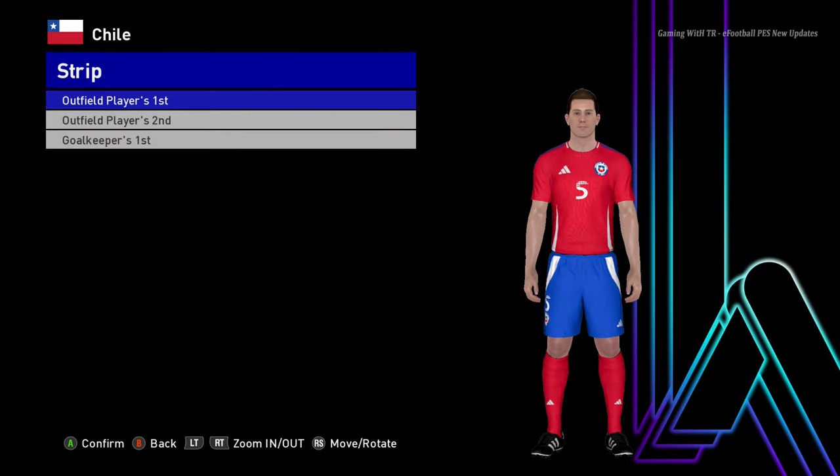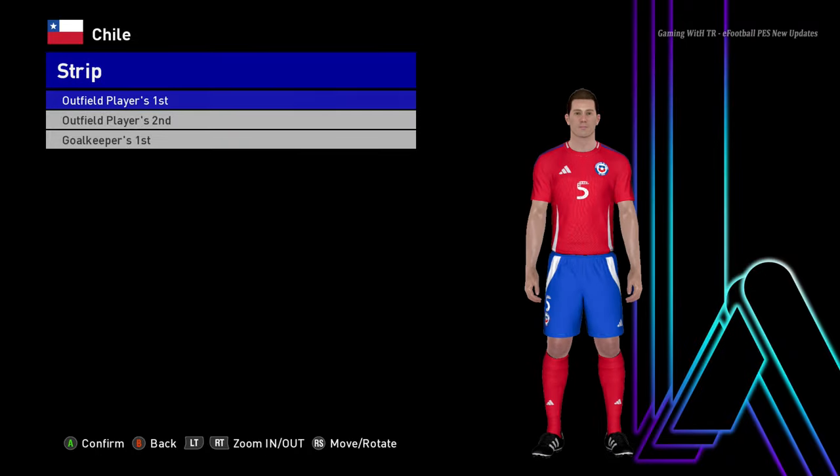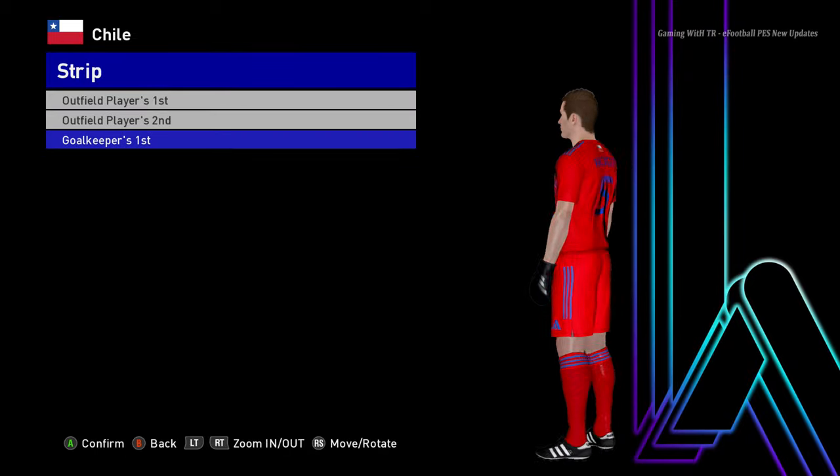Here is Chile. You can see this is the Chile jersey for Copa America 2024 — pretty cool. And here is the goalkeeper version.